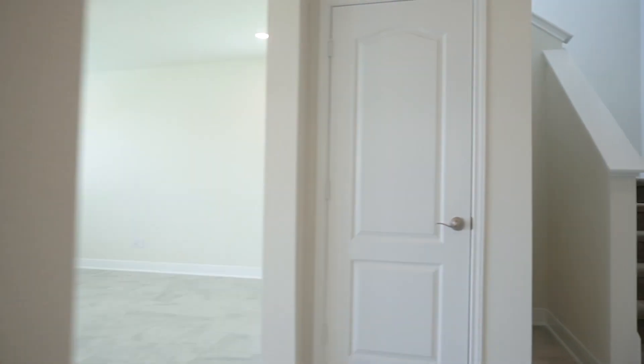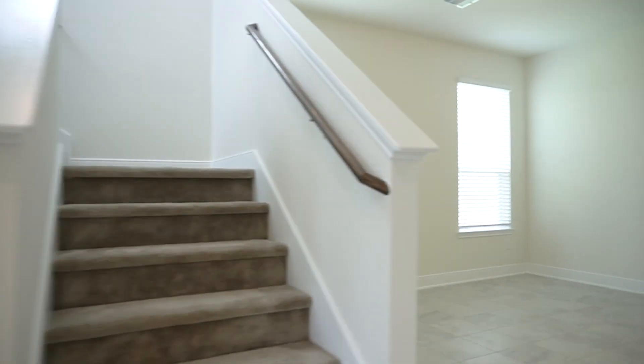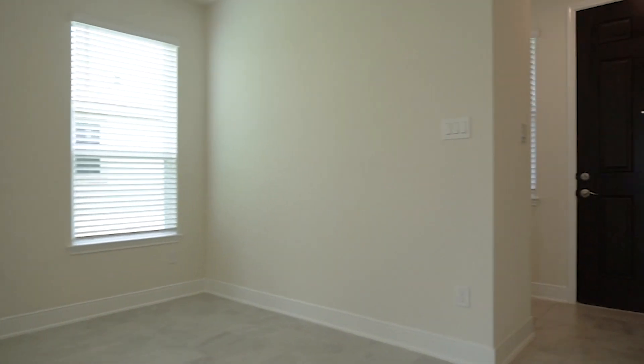Did you notice the paint palette in this home? It's absolutely breathtaking. This home is move-in ready. It's gorgeous and all the natural light really makes you feel just like you're at home.